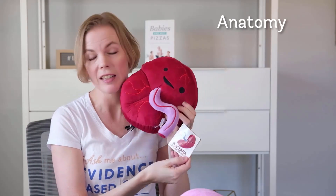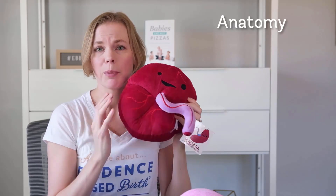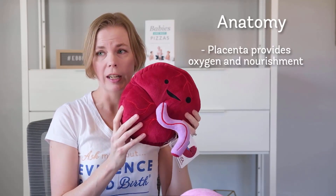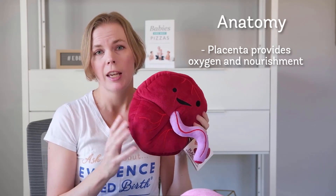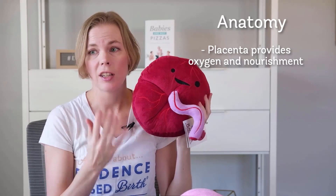I have a plushy placenta that says 'placenta, baby's first roommate.' The placenta is the body's only temporary organ. The placenta supplies all the oxygen and nourishment during pregnancy that your baby needs. It also releases a lot of hormones to protect and continue the pregnancy.